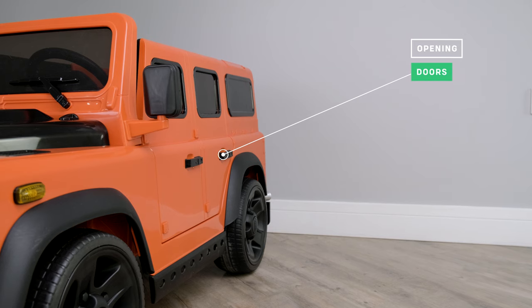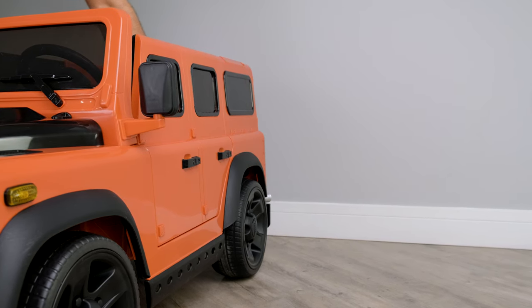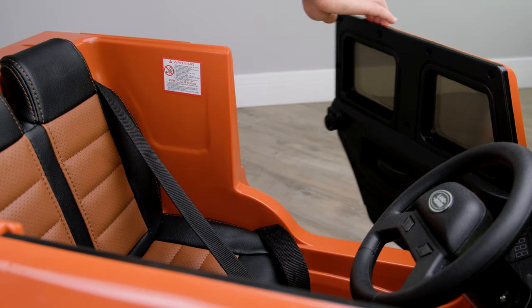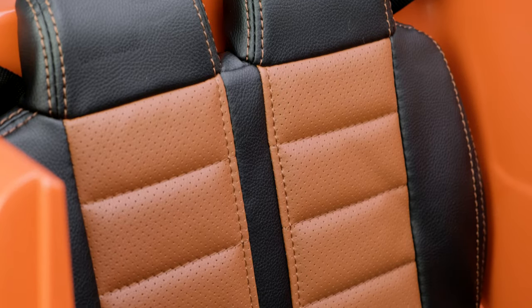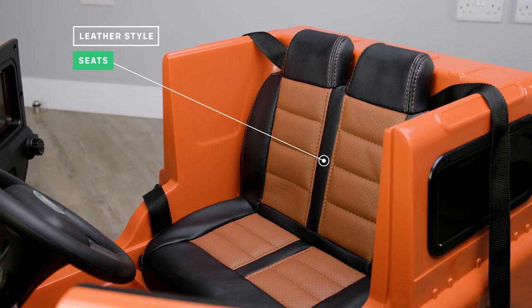The majority of cars we sell here at RiRu have doors that open and close, and this model is no different. The latch inside the car allows the doors to be locked shut. As we take a look inside, check out the leather-style seats — a great feature in this model, as most car seats are plastic.